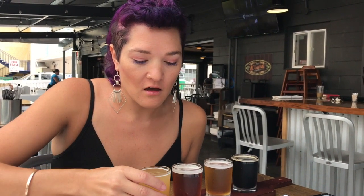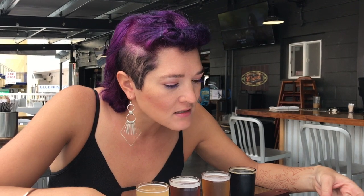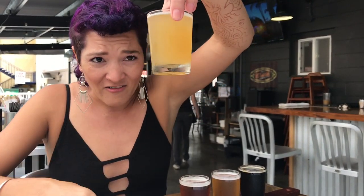So I'm going to do their Hanaho Hefe first. Hefeweizen, as we know, originally comes from Germany — the style is usually unfiltered, and I'm guessing this is unfiltered. It uses pearl and centennial hops, sweet orange peel, and strawberry. Ooh, strawberry in their hefe sounds interesting. It's an unfiltered American style hefeweizen. Look how cloudy it is — you can't really see through it at all, so that's how you know it's unfiltered.